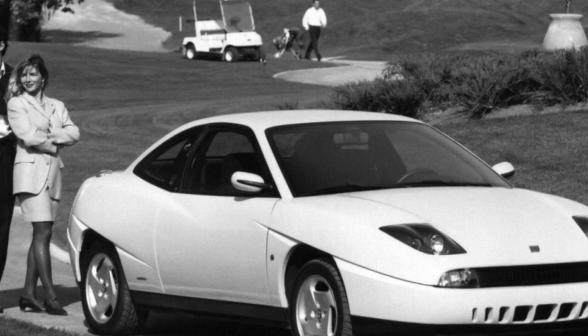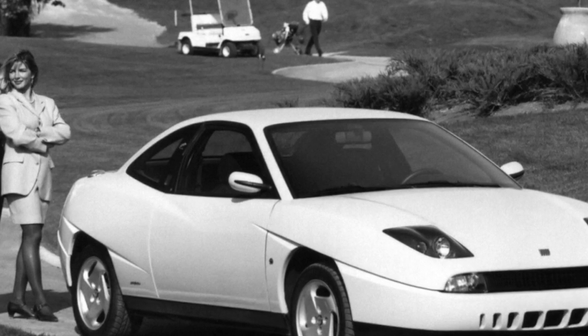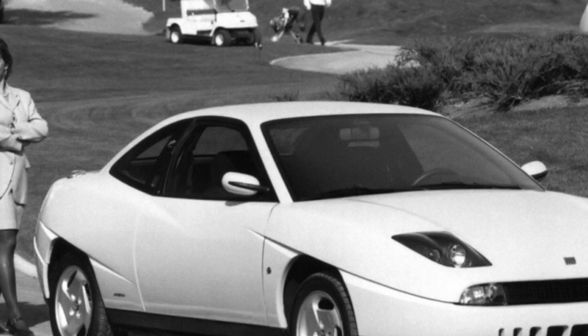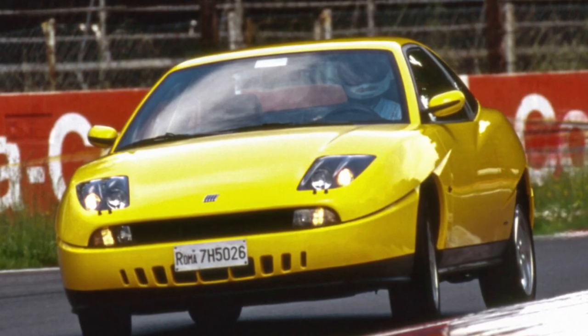The electrical equipment of the Fiat Coupe is a fly in the ointment. This applies to electrical connectors in which the contacts are oxidized, which is why some consumers do not work.